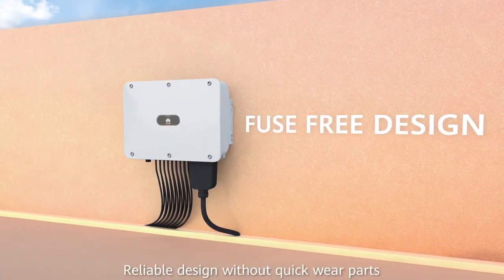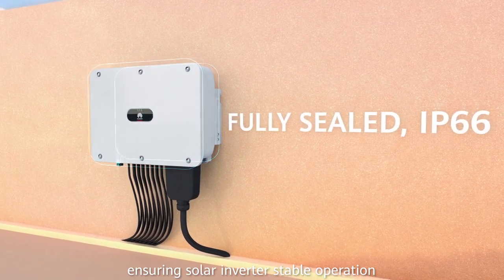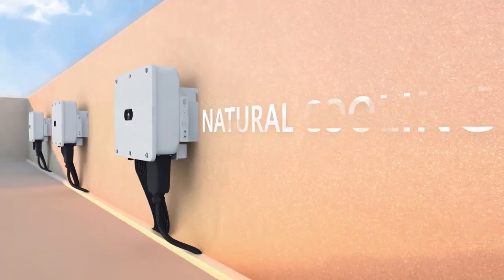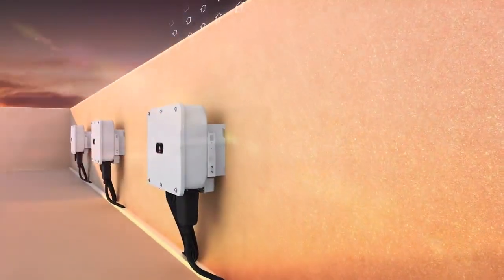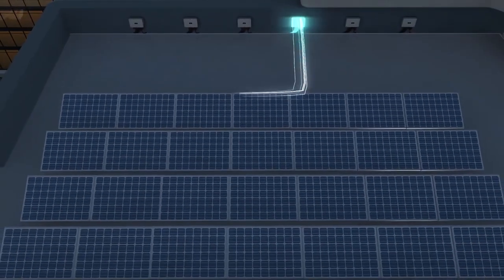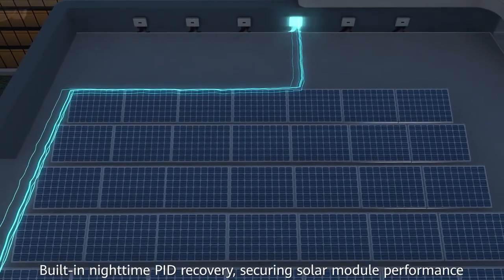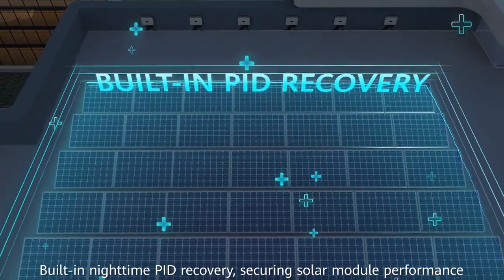Reliable design without quick-wear parts, ensuring solar inverter stable operation. Built-in nighttime PID recovery secures solar module performance.